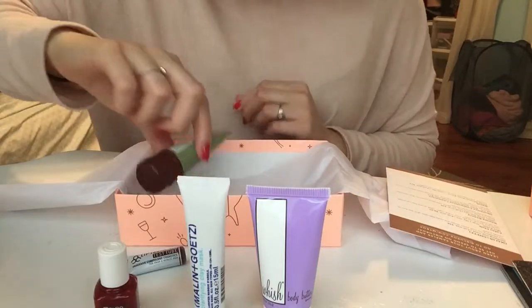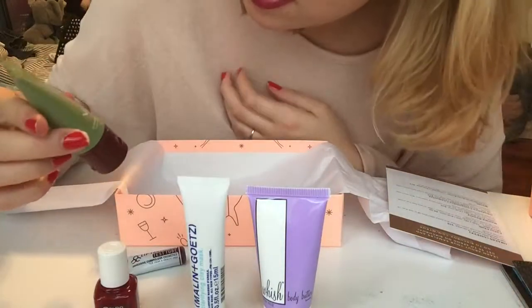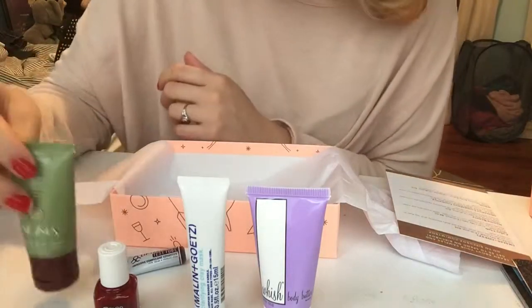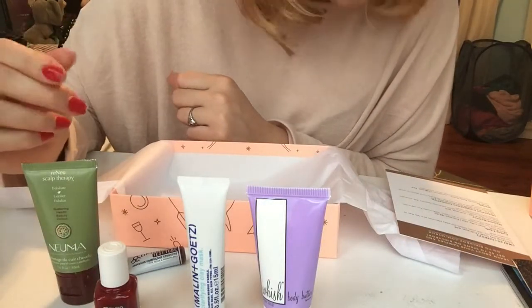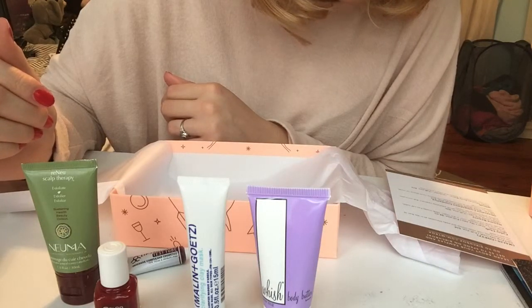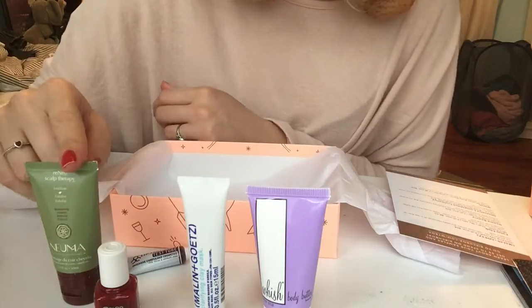And our last one — ta-da! What is this? Pneuma Renew Scalp Therapy. Exfoliate your scalp — wow, that sounds scary. 'Renew Scalp Therapy: keep your scalp healthy with this gentle treatment that'll keep your hair vibrant.' I've been working on my hair so much. I've been using olive oil in my hair at the roots and massaging it in. You guys can see my natural hair coming in — I actually think I'm gonna grow it out and just let this happen, and you guys can see me as the brunette that I truly am.